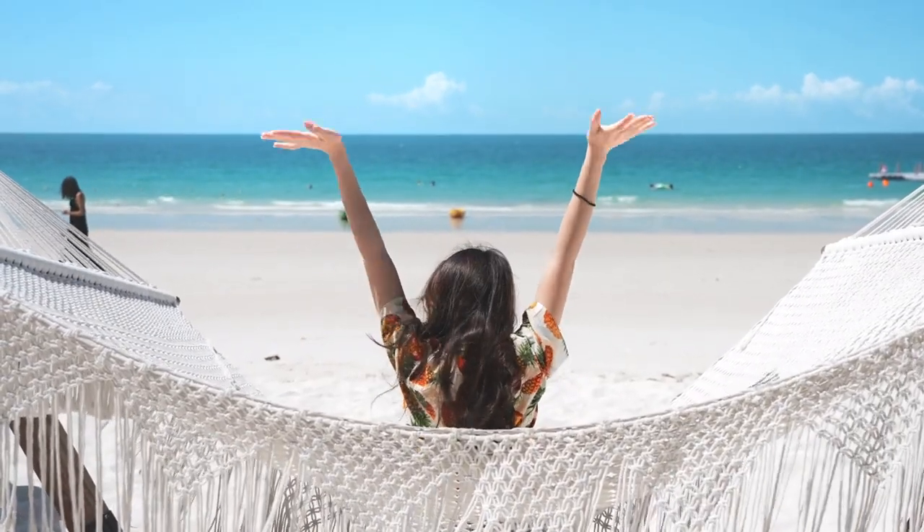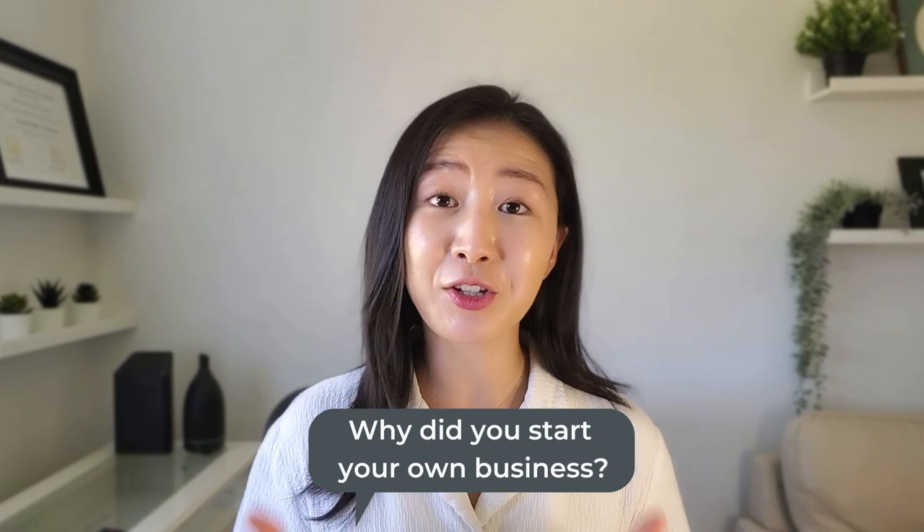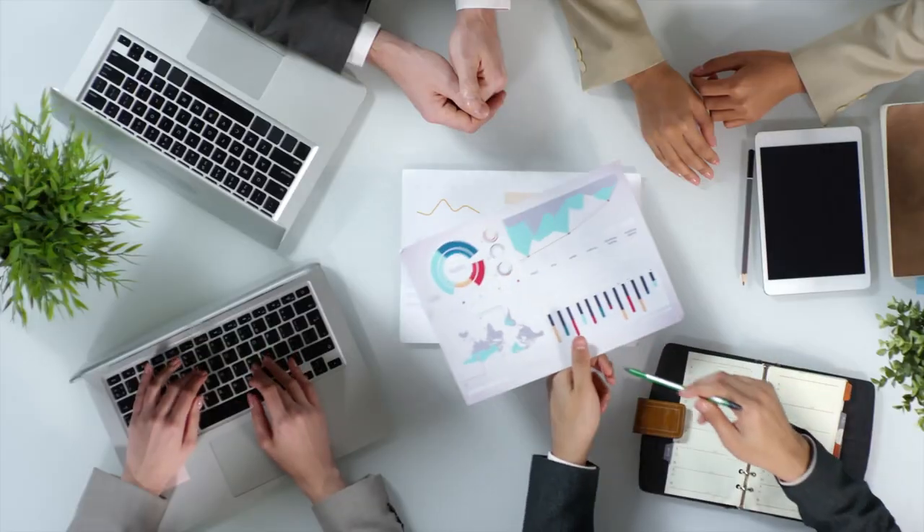There are a ton of things to learn as a business owner, which can be totally overwhelming. You may have had the dream of doing what you love, having a flexible lifestyle so you could live on your own terms, and being financially free. In order to achieve these things, it's important to understand not only your own finances but the finances of your business, which is a lot more complicated — especially if you don't have a background in business, accounting, tax, or finances.